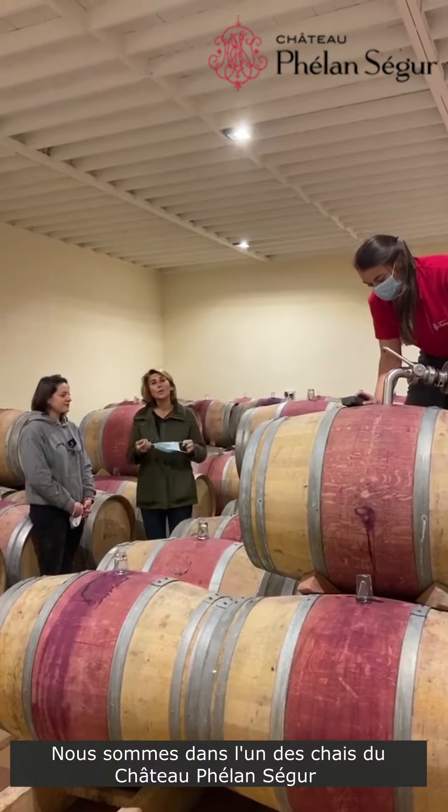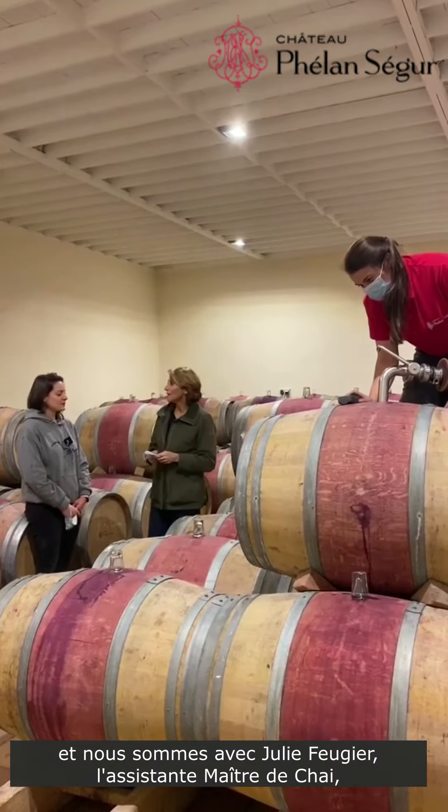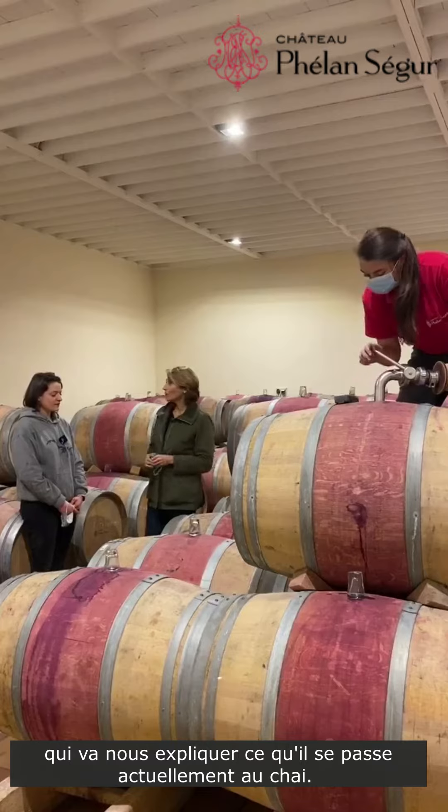We are in one of the cellars of Château Frenant-Ségur and we are with Julie. Julie is the cellar master's right hand, and she's going to tell you what's going on right now.